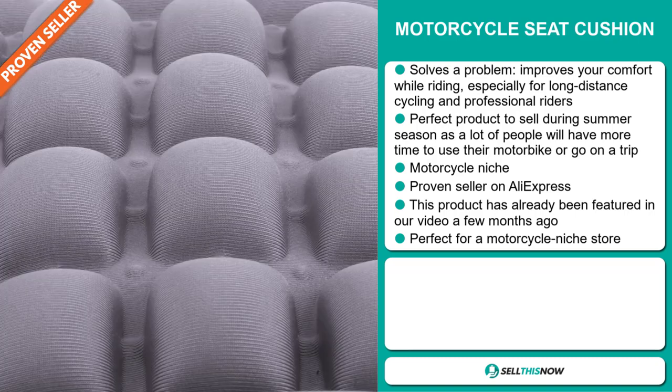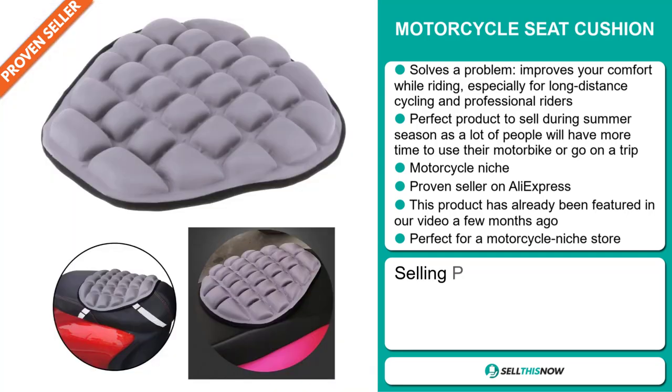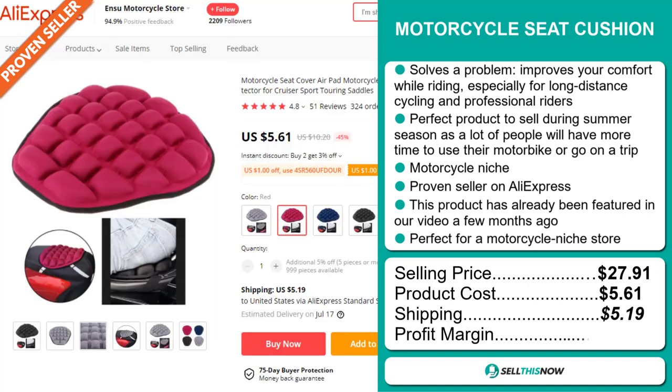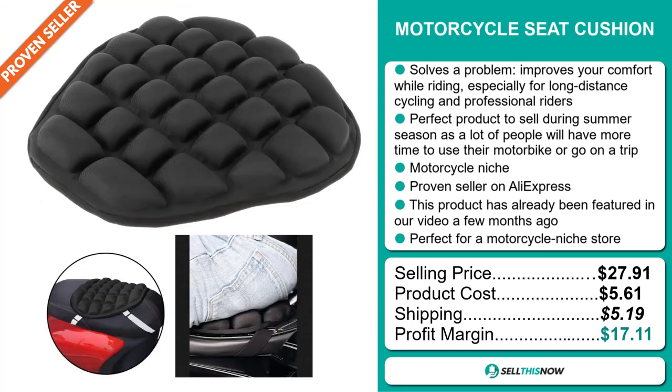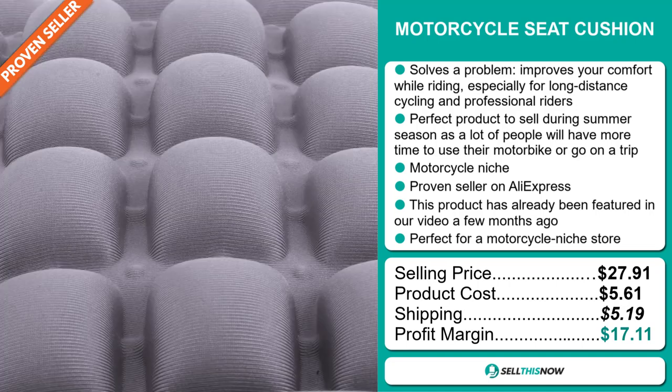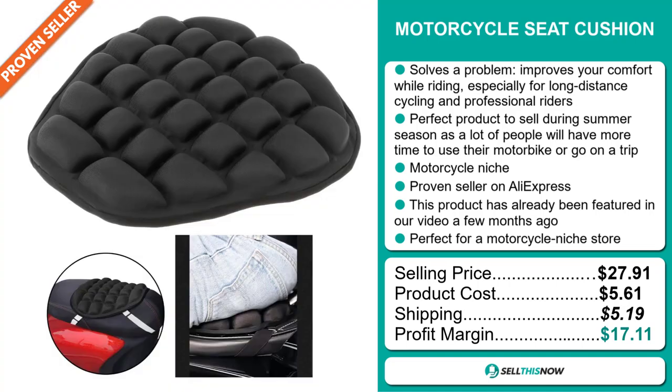The selling price for the Motorcycle Seat Cushion is $27.91, whereas the product cost is only $5.61. Shipping will set you back $5.19, so you're looking at a very good profit margin of $17.11. Sell this now.